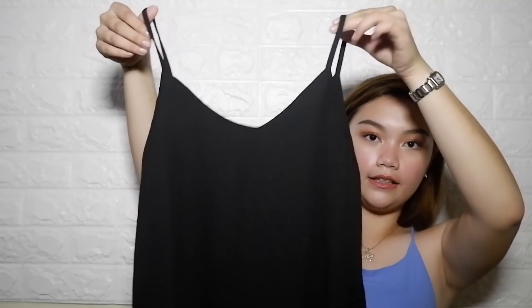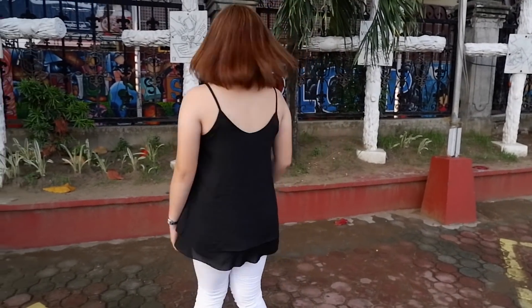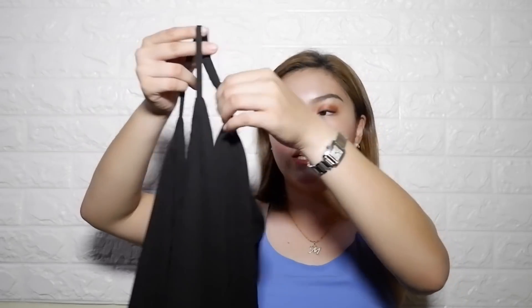The first thing I got is this spaghetti top — it's very flowy and long, reaching down to around my hips. I really like it. It's very formal — you can dress it up or dress it down. It's very flowy and comfortable, you can wear it anywhere. You can even use this for work and it's going to look amazing on you.